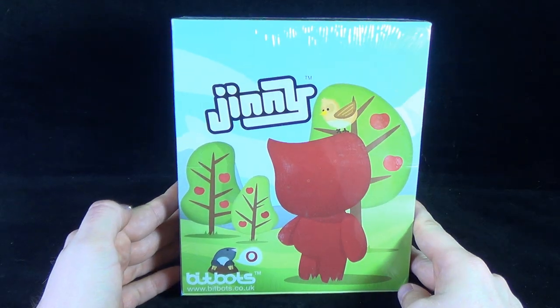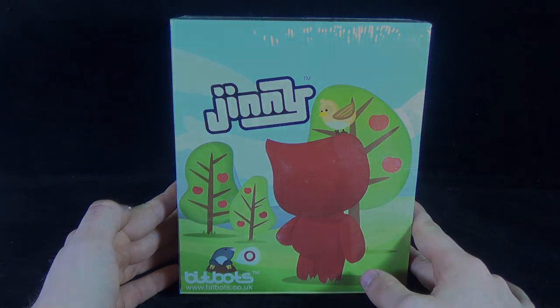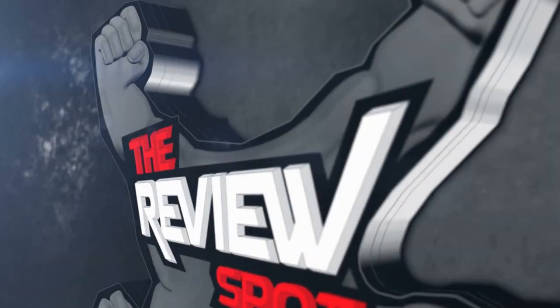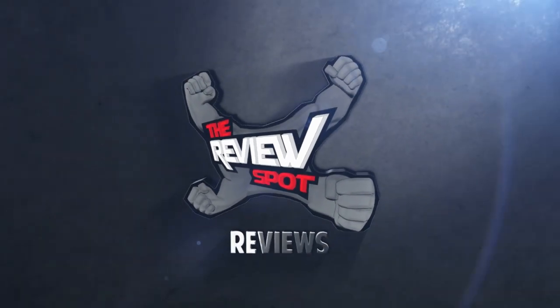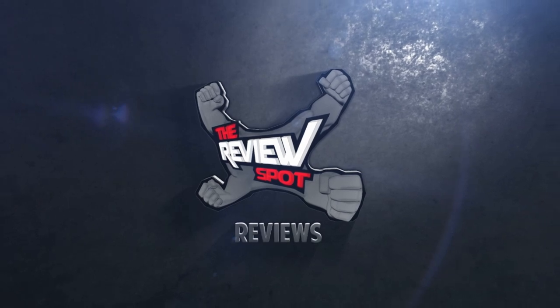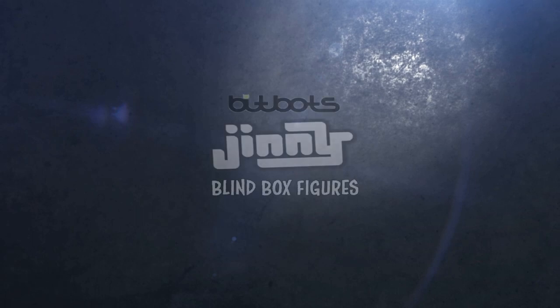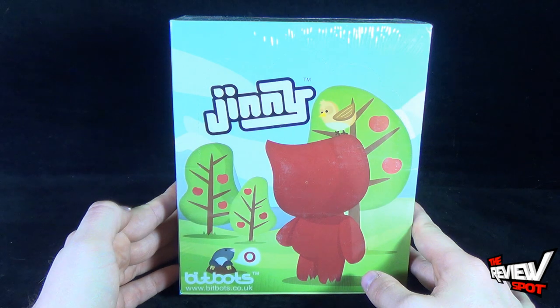Today's collectible spot, we're having a look at BitBot's Ginny blind box figures. To check out more, you can head over to www.bitbots.co.uk.